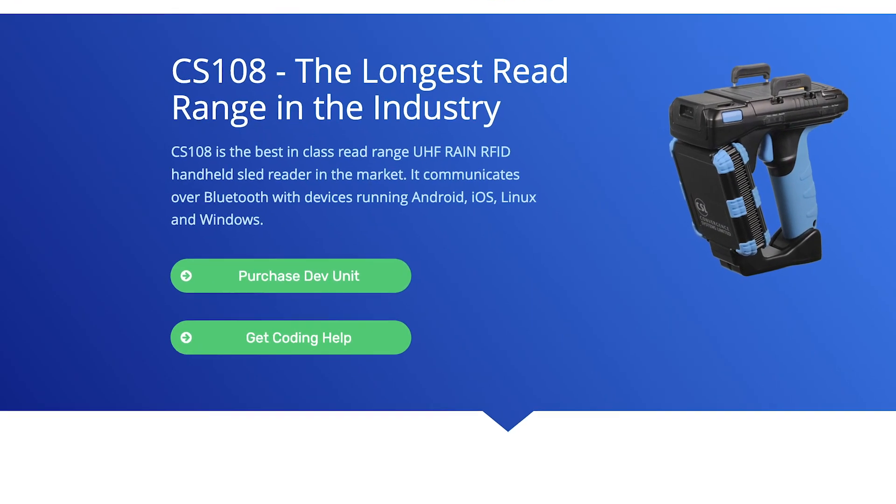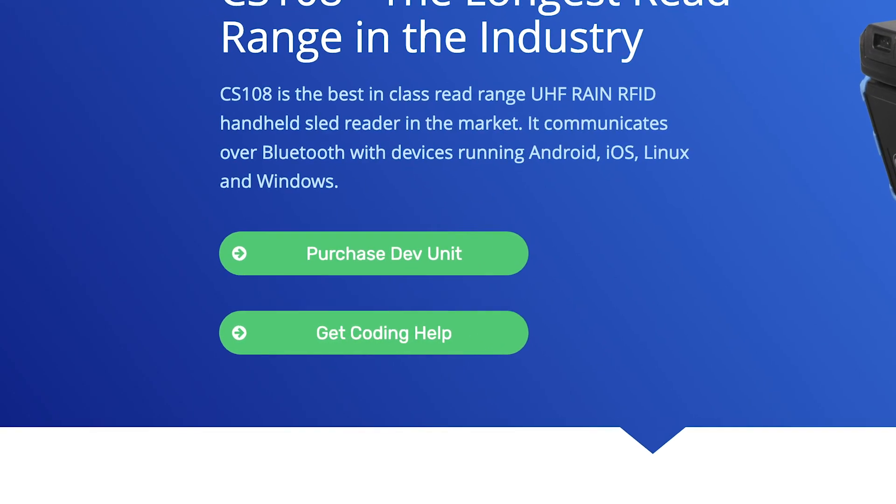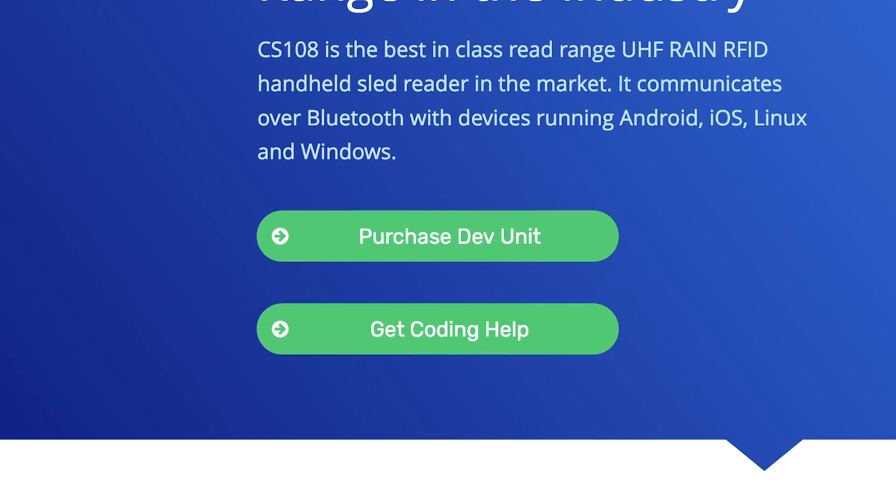The CS108 is available from distributors around the globe. However, for a limited time, we're selling direct to anyone who wants a development unit. We have special pricing for this limited release, and a maximum of two units can be purchased by each company. If you want more information on this limited offer, click the Purchase Dev Unit button below.